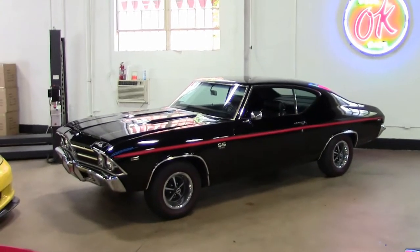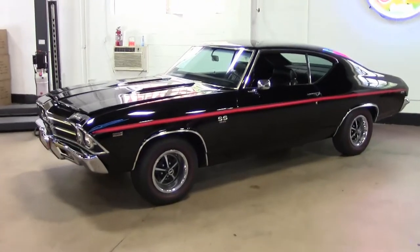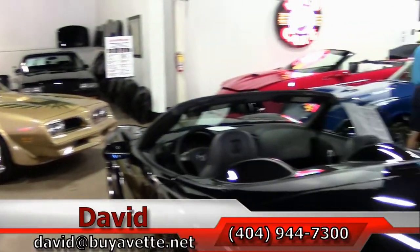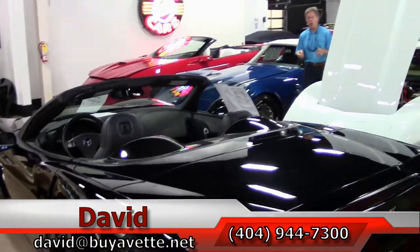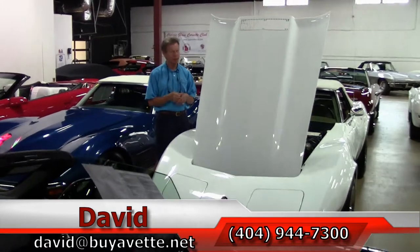Wow, look at that SS. Excellent condition on every one of these. If you're looking for a Chevelle, that's the one. Folks, if you're looking for a classic car or Corvette, always ask for David here at Buy a Vet. Thanks a lot, have a great day.